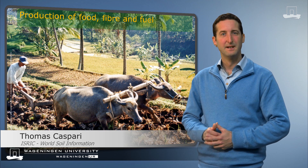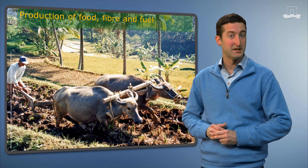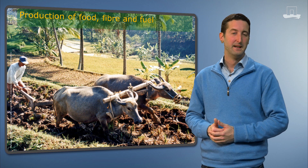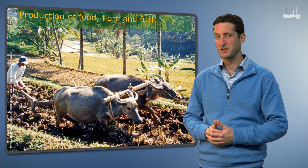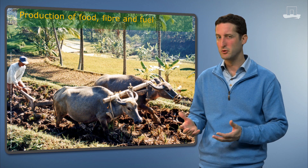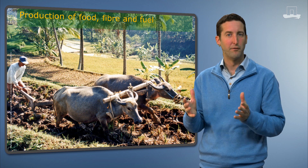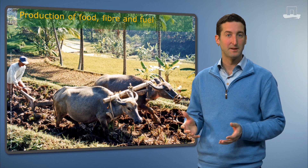First of all, soil is the medium for plants to grow. All kinds of vegetation are cultivated or managed in soil to provide the food that we and many animals eat. The same holds for fibers used in textile production such as cotton. Plants are also used as fuel — think of firewood or ethanol fuel. So the take-home message here is: soil is the basis of most food production, and healthy soil is the basis for healthy food.